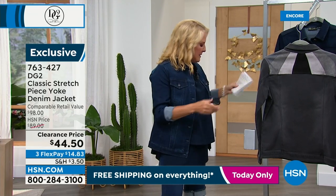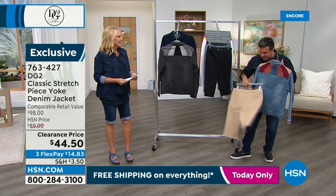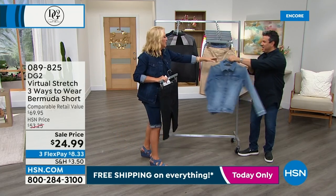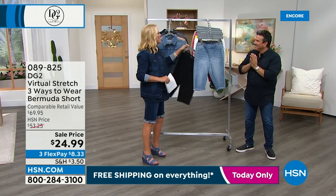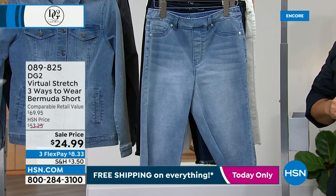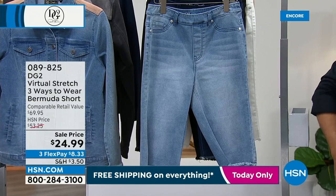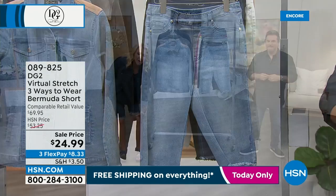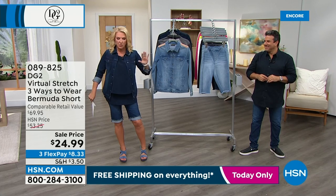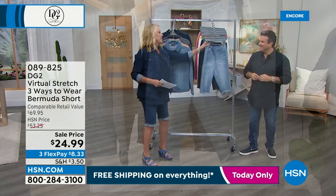Now we're going to move on to these. We launched these a couple of months ago and sold probably thousands in a single day. Tonight we're at $24.99, not $53. These are the exact same price as our today's special pedal pushers, and it's the premium virtual stretch — the favorite fabric across all brands here at HSN. Colors: we start with chambray, then indigo, then classic black. We've also got the white — don't miss out on that. Then pop of colors: lime, raspberry, and sand. Your core colors are here.